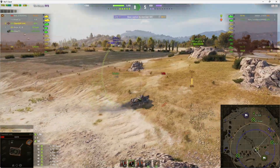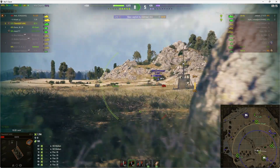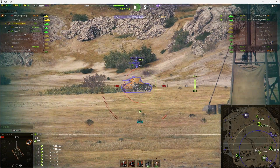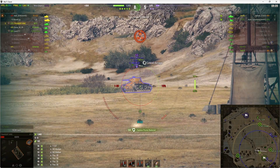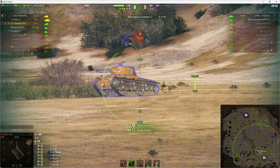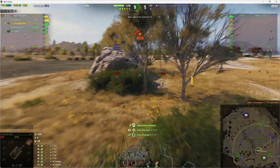He's going to try and pop up behind that bush. We know the Chi-Ha is the other one, so it must be the T-127 here. He's in the bush, now he's shooting — he should be spotted, and yes we have been spotted. He gets a couple of rounds in. This thing has eight degrees of gun depression and he gets the kill.